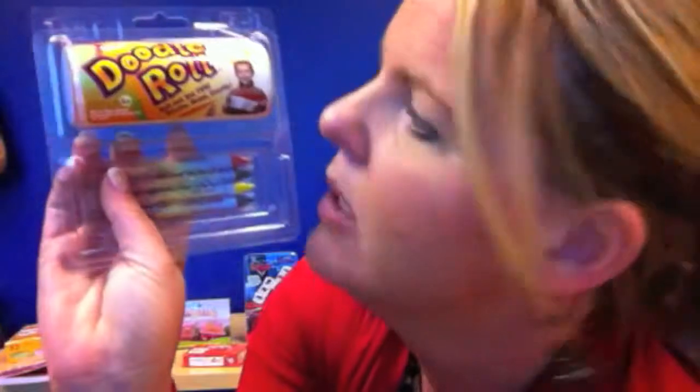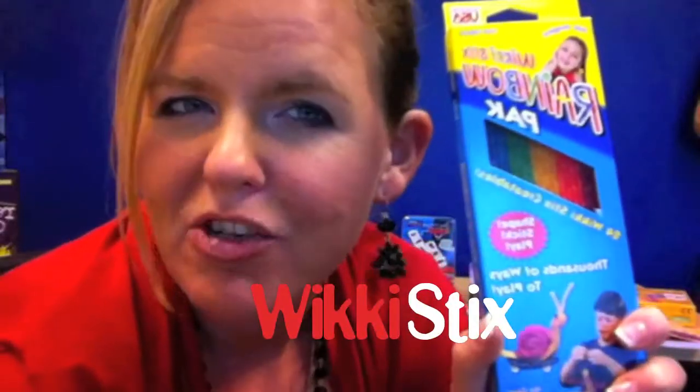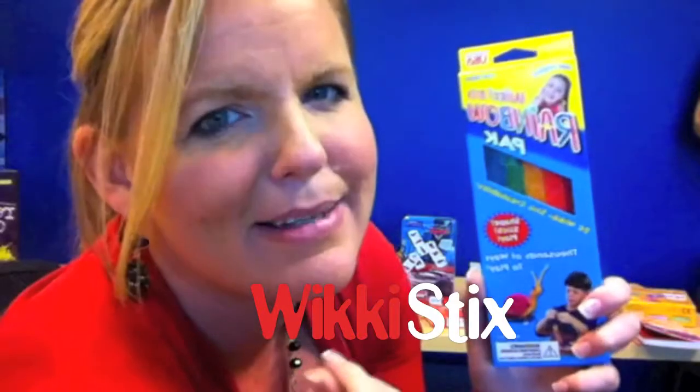Because you can roll out the fun — doodle, draw, and create. These were in a restaurant once and I fell absolutely in love with them. They're called Wiki Sticks, where you can make all these little designs out of these little plastic sticks.